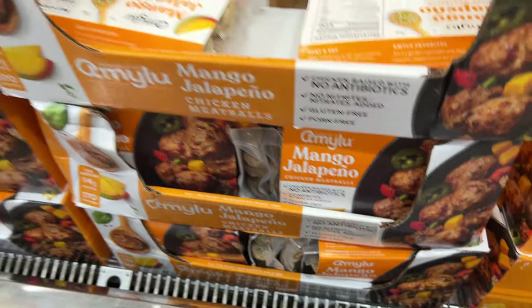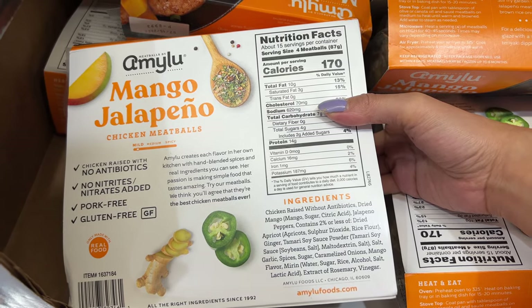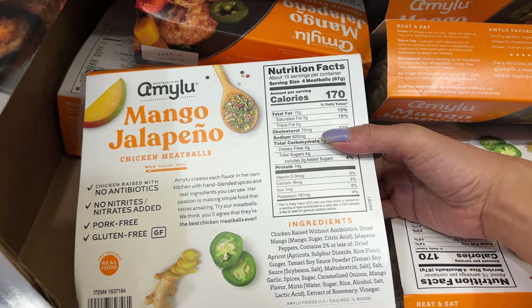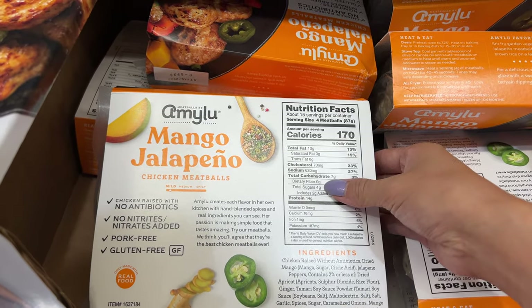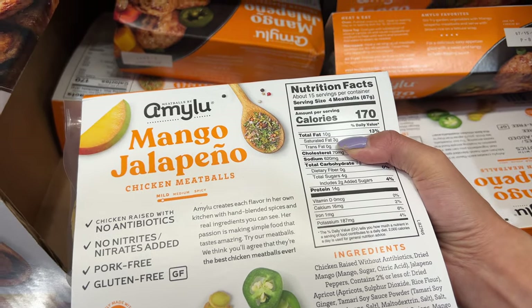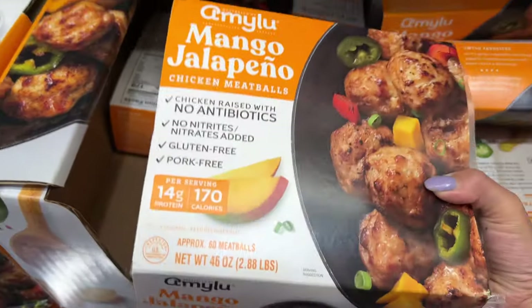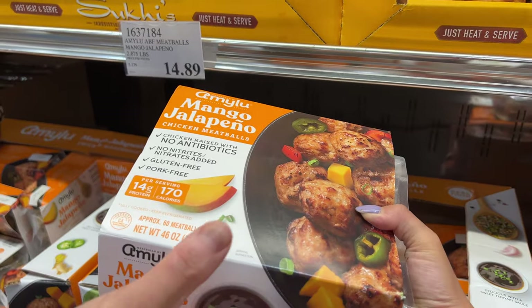There are mango jalapeño chicken meatballs — this is kind of new and I wanted to try it. Let's see the ingredient list. They have jalapeño; chicken raised without antibiotics. There is soybean oil, but not too much sugar, so I don't see any alarming problems right now. Probably not as healthy as regular meat, but I'm pretty sure I'll like the mango jalapeño. It's $15 — let's try it.